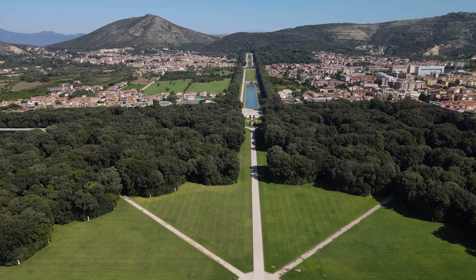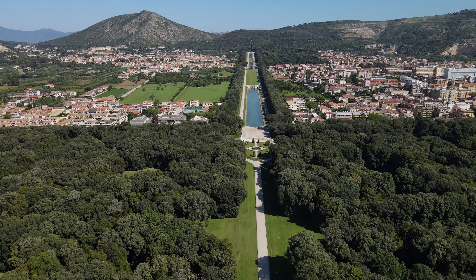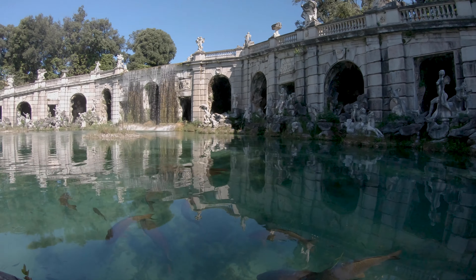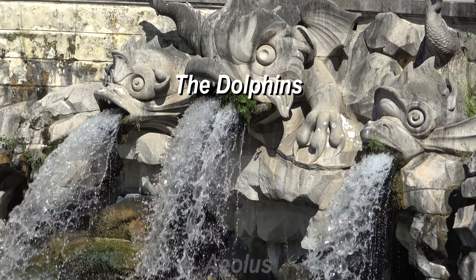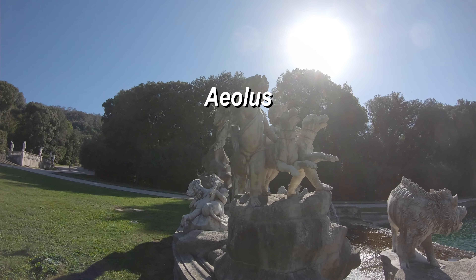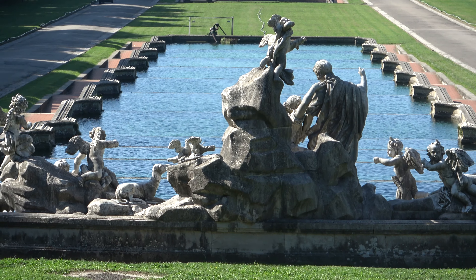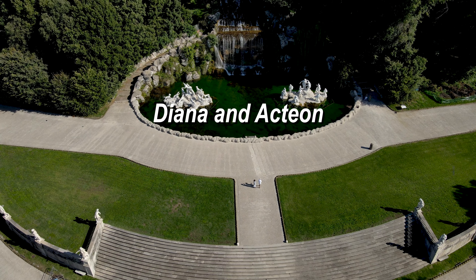The park, which covers more than 10 hectares, is built following the natural course of the hill behind the palace. In the center are pools decorated with sculptural groups — the dolphins, the Eolus, and Ceres — culminating in the fountain of Diana and Actaeon, placed where the park's paths come together.